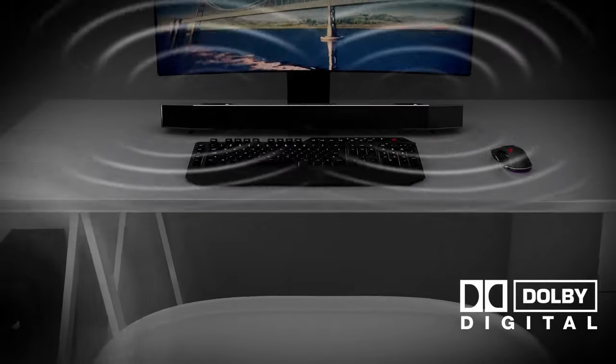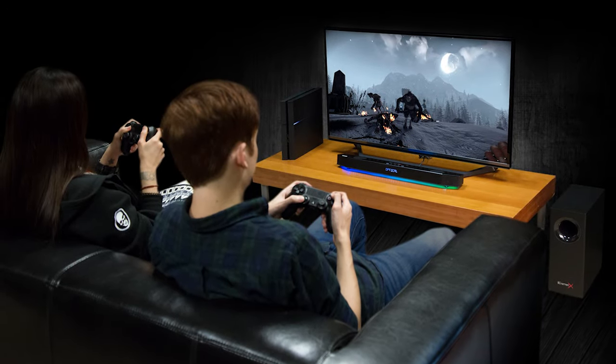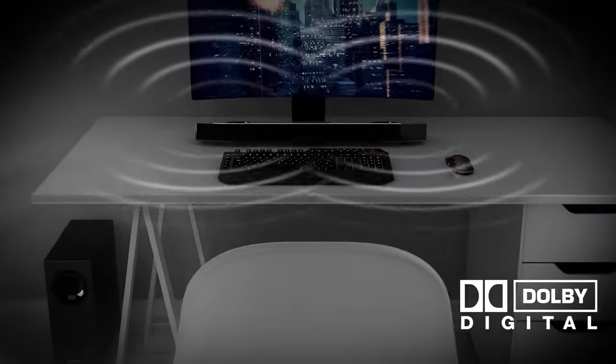The Blaster X Katana also comes with Dolby Digital 5.1 decoding, which is great for movies and TV shows. While most video games don't support it, the Blaster X Katana makes up for it with its virtual 7.1 surround sound. This simulates the effect of having seven separate speakers around you, and it really makes a difference in terms of immersion.